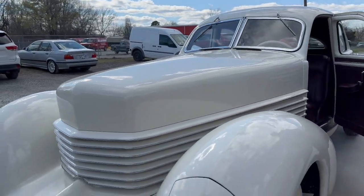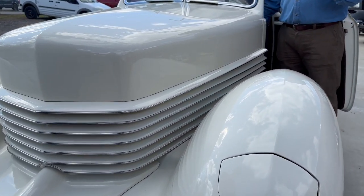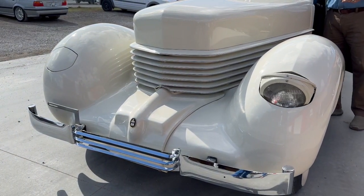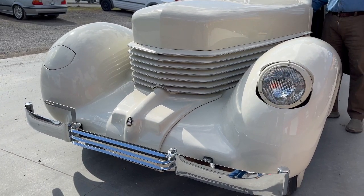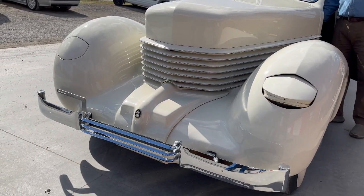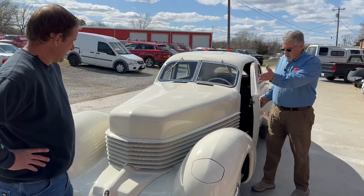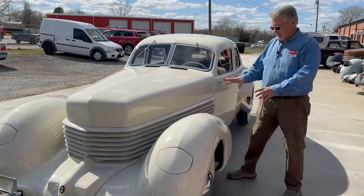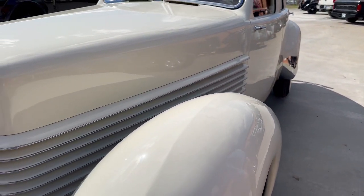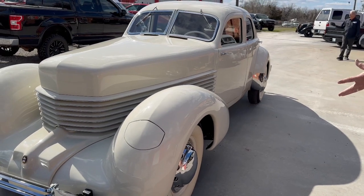Hideaway headlights are one of the most popular features. A lot of cars — like the Corvette — came out with hideaway headlights, but the Cord was the first to do it. The newer cars are electric, but this one has a cable and crank, so you just crank the headlights out at nighttime, turn your lights on, and then crank them closed in the daytime. What an innovation for the time — remember how enormous headlights were on other cars, sitting right next to the radiator. Here instead you have beautiful louvers and streamlined art deco styling.